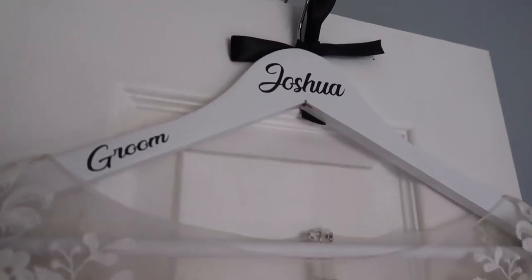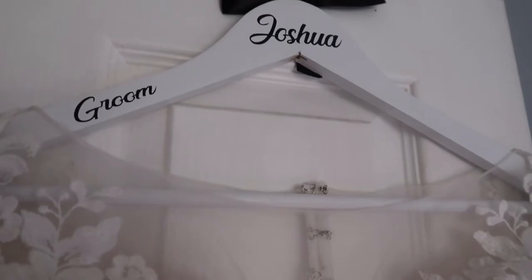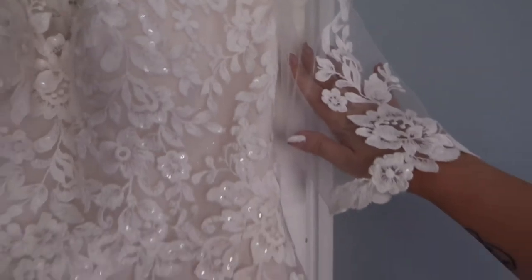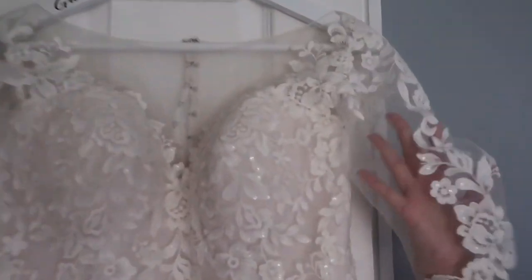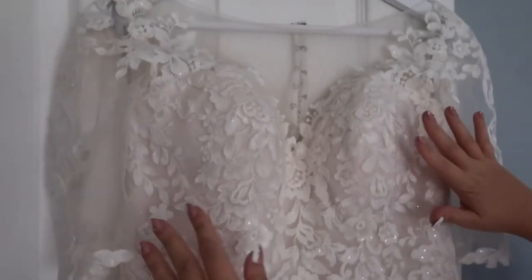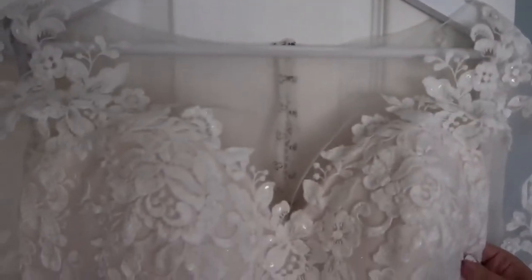We're starting off with showing off my beautiful wedding dress. Completely ignore the hanger — we had personalised groom and bride hangers but I couldn't find the bride one. So this is my dress: it's got three-quarter-length lace sleeves and the flowers have got sequins on them. The top part is called an illusion neckline, where you have netting with detail around it.